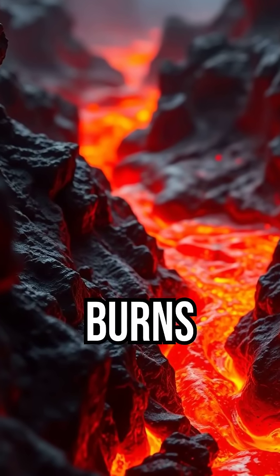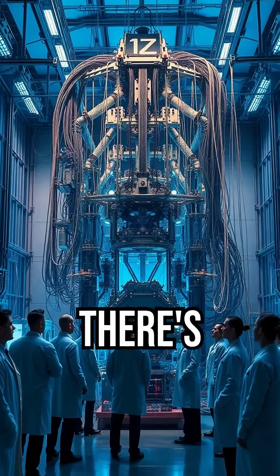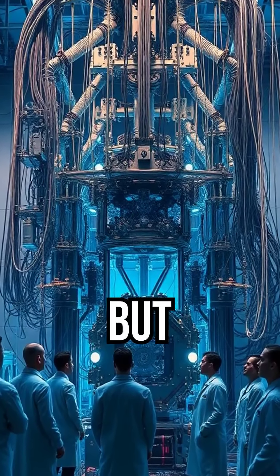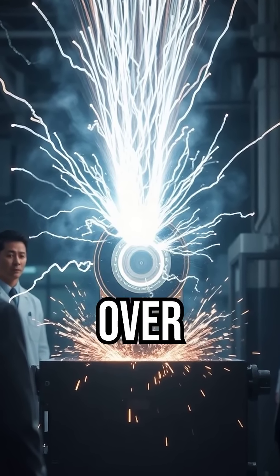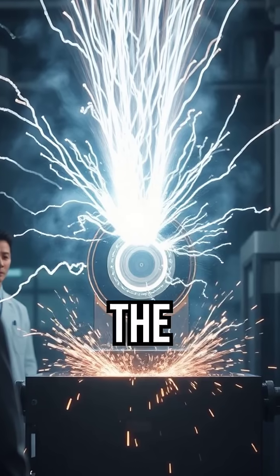You think lava is hot? It burns at around 2200 degrees. But there's a place on Earth that gets even hotter — not in nature, but in a lab. Scientists at the Z Machine in New Mexico created temperatures over 7.2 to 100. That's hotter than the surface of the sun.